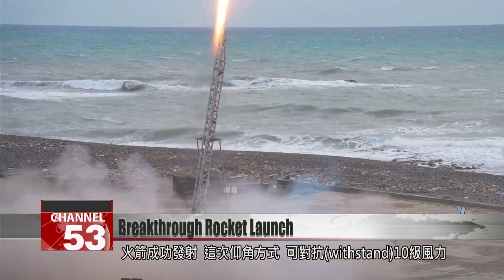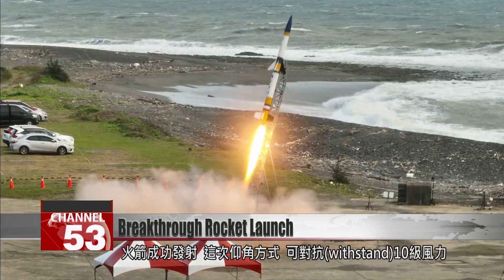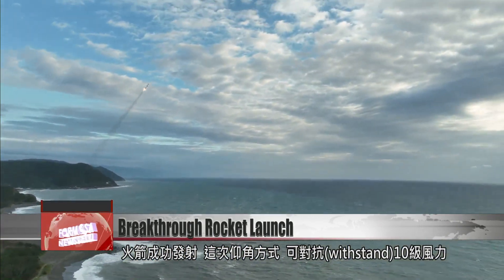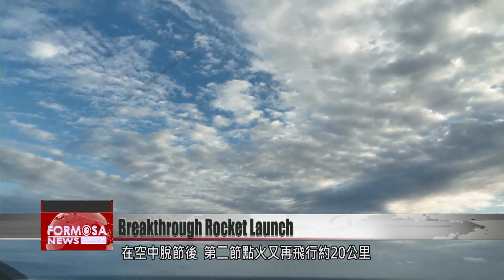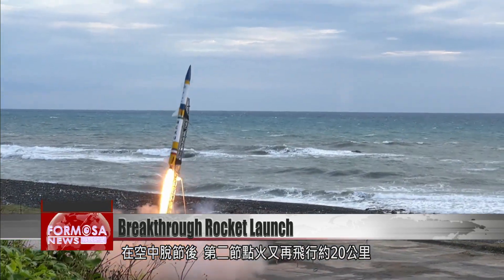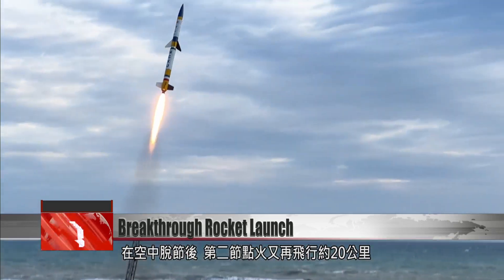The rocket launches successfully. This diagonal angle will enable it to withstand winds up to level 10 on the Beaufort scale. After the booster detaches from the rocket mid-air, the second-stage rocket can continue on a journey of 20 kilometers.